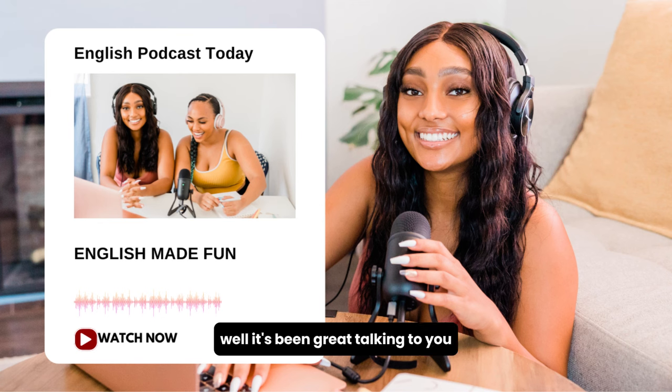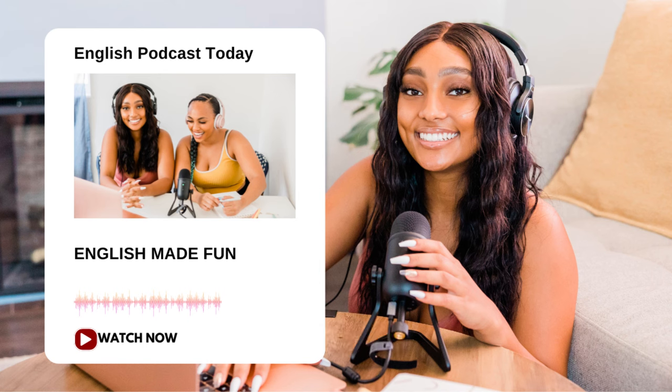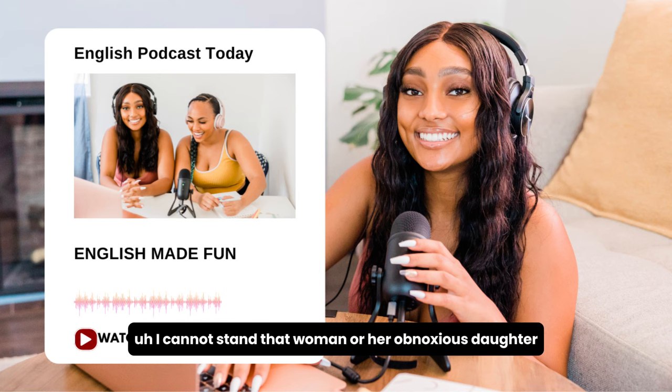But, of course. Well, it's been great talking to you, but I have to get going. Same here. We'll catch up soon, maybe over coffee. That would be great. Give me a call. See you soon. Bye. I cannot stand that woman or her obnoxious daughter.